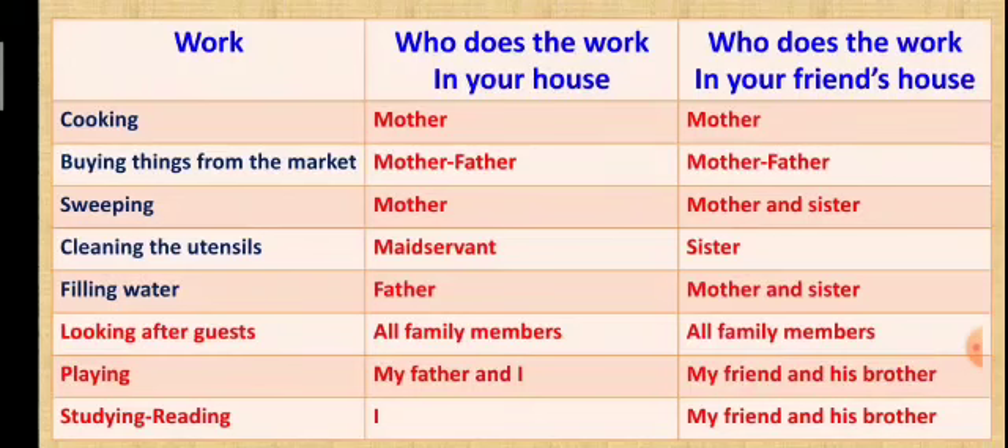In your textbook, a table is given. You have to write the work done in your house and who does that work, and also write who does the work in your friend's house. Fill in the boxes provided.